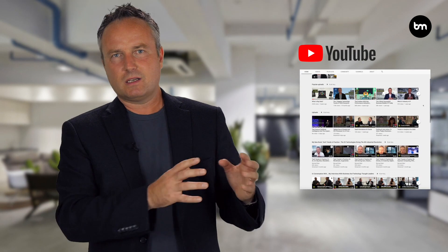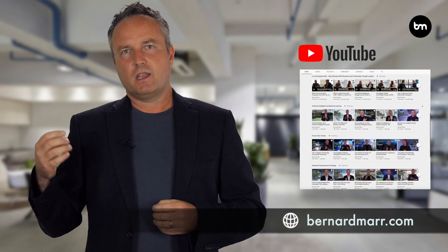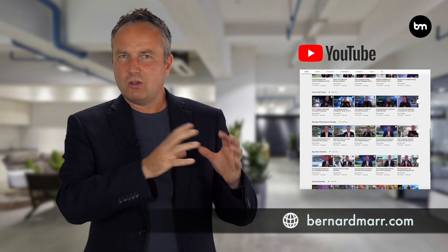If you find this interesting, I have lots more videos on my YouTube channel and articles on my website where you can find out a lot more about any of these topics — KPIs, data, and everything else in between.